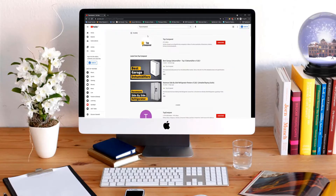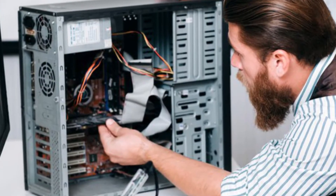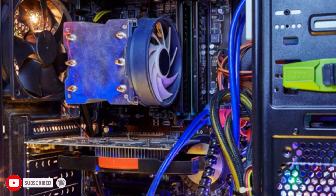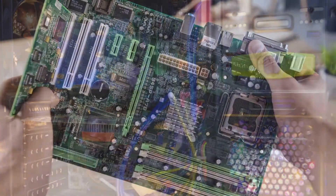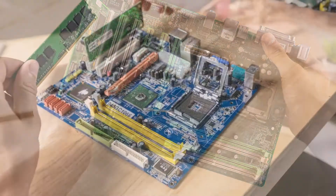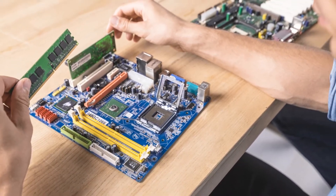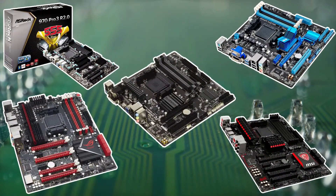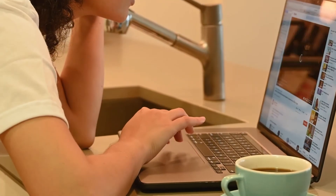Hi everyone, welcome or welcome back to Top Compared. If you're looking to build a good PC, whether it's for gaming or simply for pure performance power, you're going to want a high quality motherboard. It is a vital part of the system which acts as the skeleton to which all of your components are attached, so you can't compromise on its quality. Find out what the best AM3+ motherboards available online are — watch the entire video to know all the detailed specifications, reviews, and recommendations.